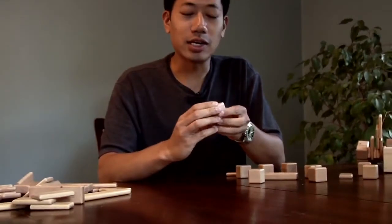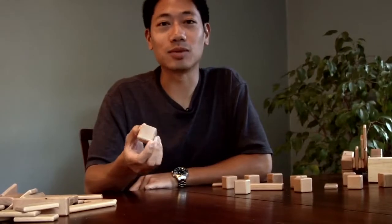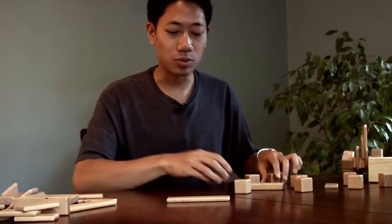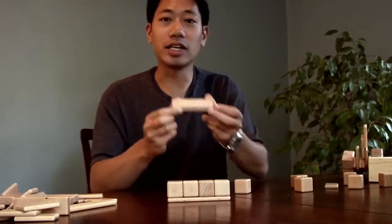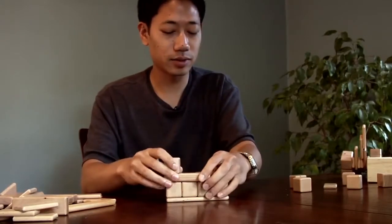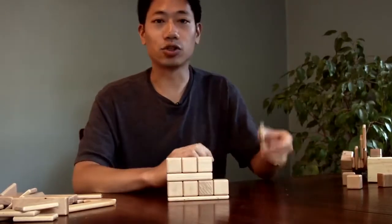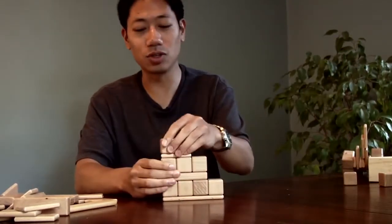The pieces are all designed off of this simple one cube unit. Each cube is 30 millimeters by 30 millimeters by 30 millimeters. The long plank is a quarter of a cube tall and it's four cubes wide. The candy bar is half a cube tall by three cubes wide. The short plank is the same height as a long plank, which is a quarter of a cube tall, but it's two cubes wide.